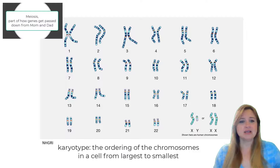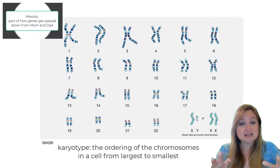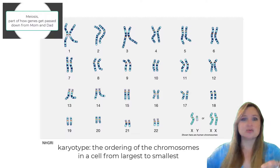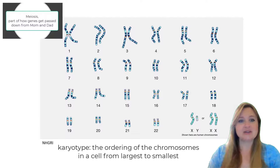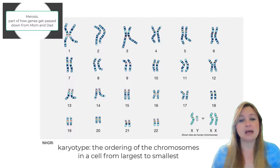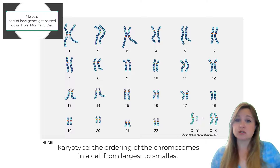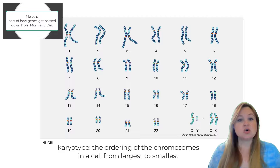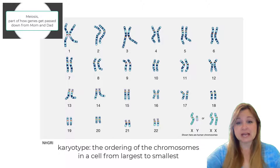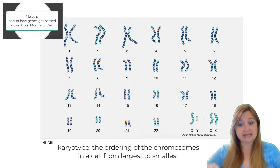So you can kind of think of it as like your shoes. You have a left shoe and a right shoe. And if you have 23 pairs of shoes, maybe all the left shoes came from mom and all the right shoes came from dad. You have 23 pairs of shoes, or 23 pairs of chromosomes, but you actually have 46 total. So half of the chromosomes come from mom and half come from dad — more specifically, one of each chromosome comes from mom or from dad.